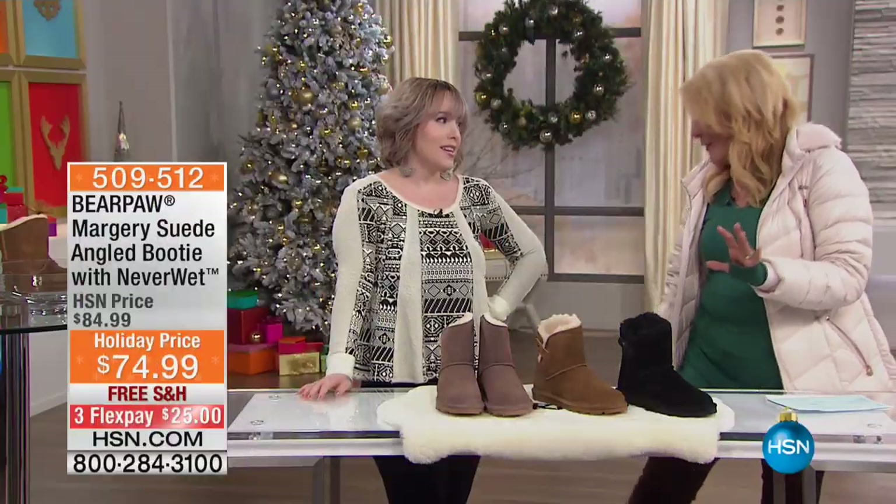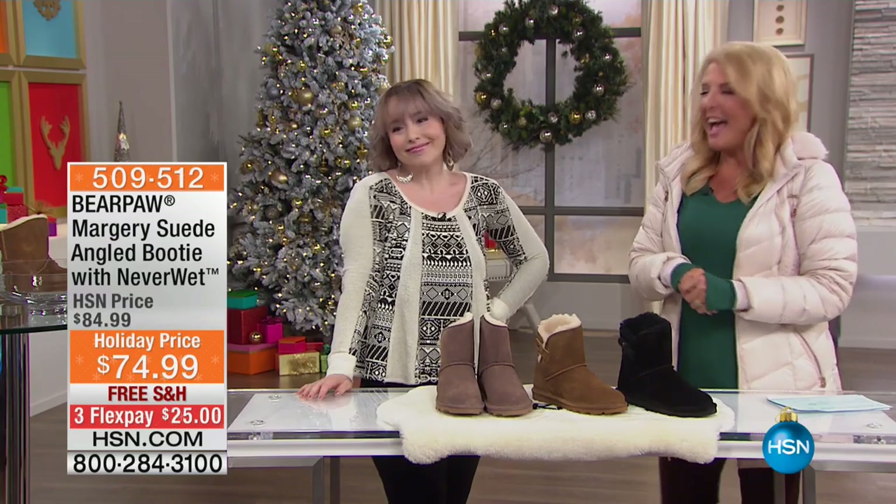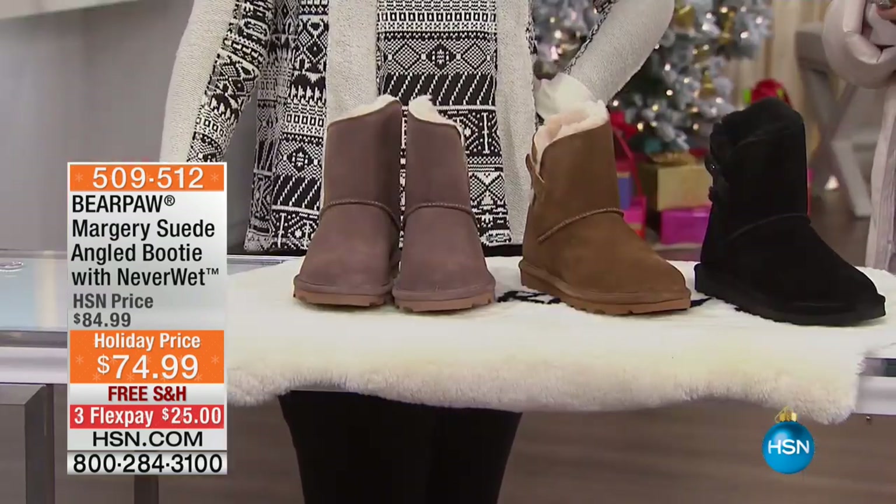Oh absolutely. You know with that little furry stuff going on, it's so she she poo poo. I love it. I love the boo. And we all love she she poo poo. Get it. Get one.